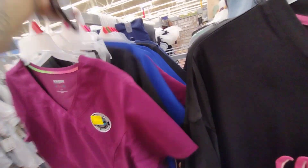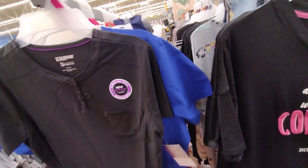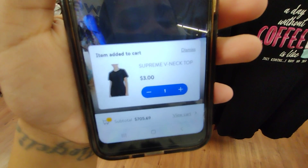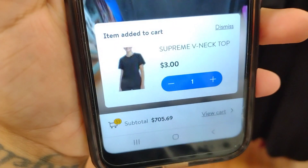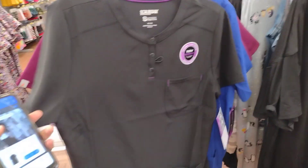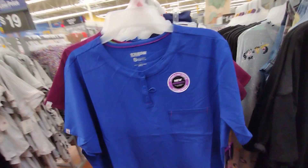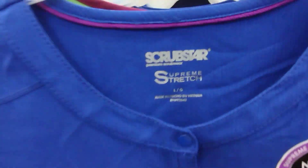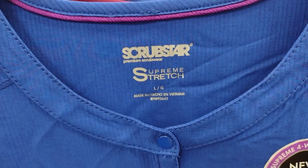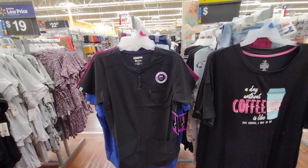I scanned these in the back — let me show you how much they're scanning for. They're scanning for only $3. This is what it looks like — it has little buttons and feels a little silky. They also have this one right here for $3 as well. The brand is Scrub Star — so if you guys see that, scan it. It's ringing up for $3 at my location.